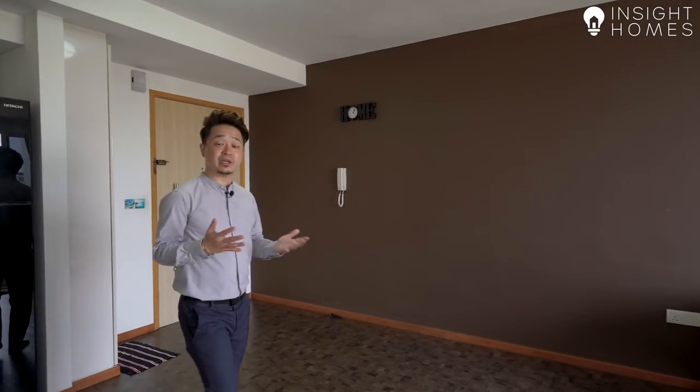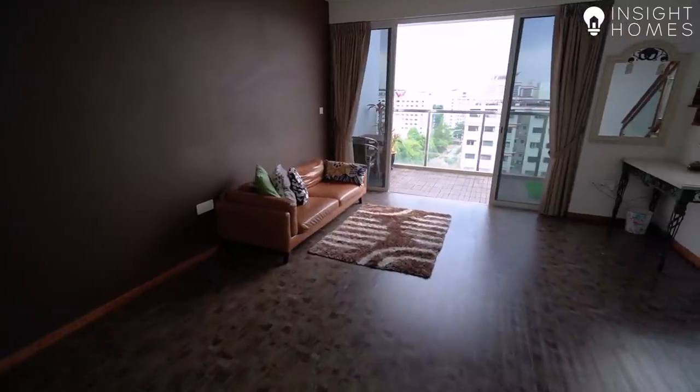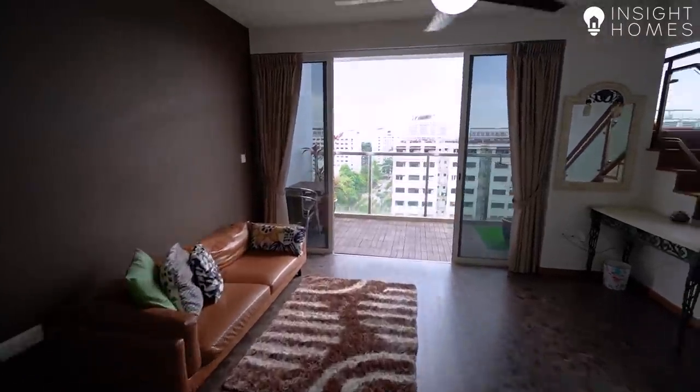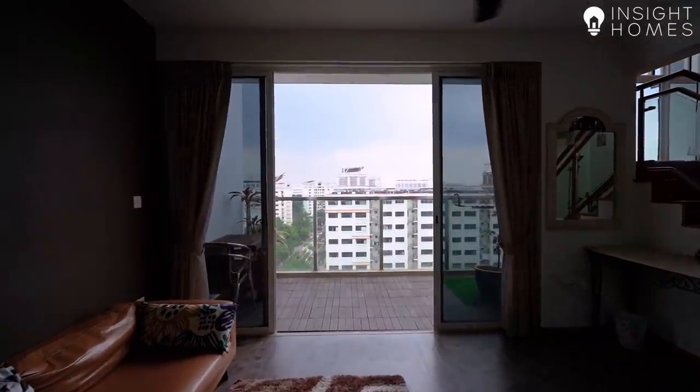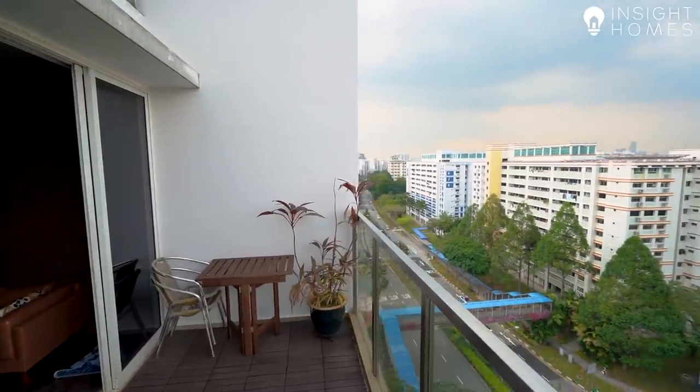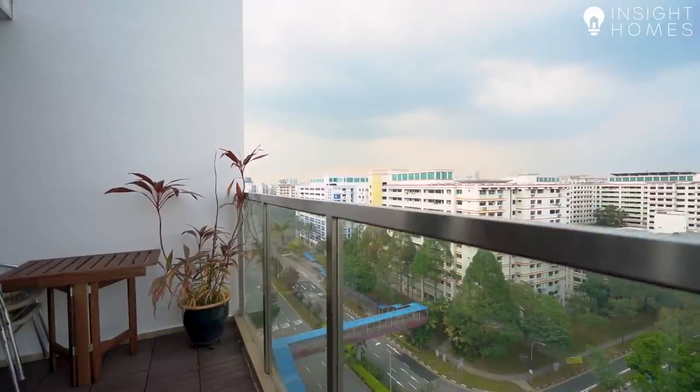That brings us to this really spacious living and dining area. The space is really big and regularly shaped, so you can configure your furniture in any way you feel appropriate. The entire unit is directly north-south facing, so you never have to worry about afternoon sun. The living room also opens up into this lovely balcony. Because we're on the top floor, we have a really nice view of the entire neighbourhood. You can also see that the distance to the next block is really far away, and the balcony opens directly to the sky.